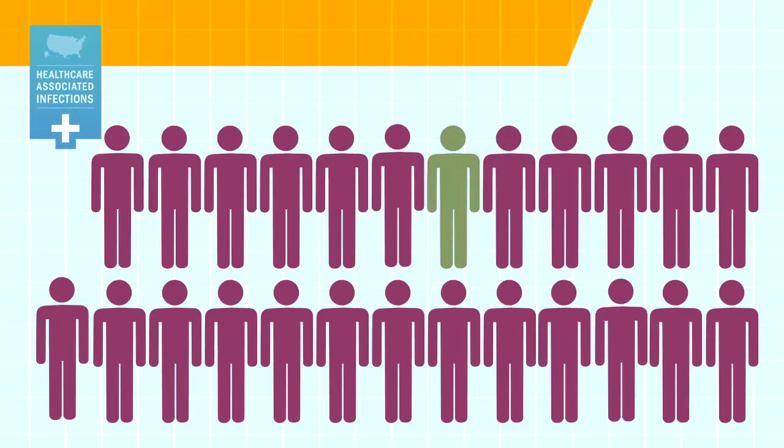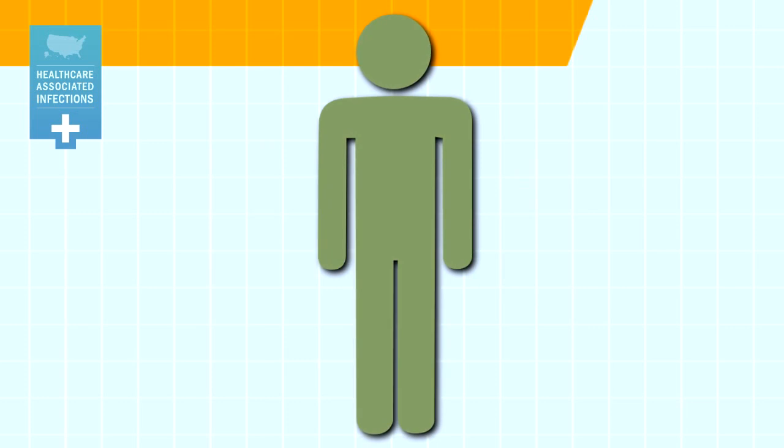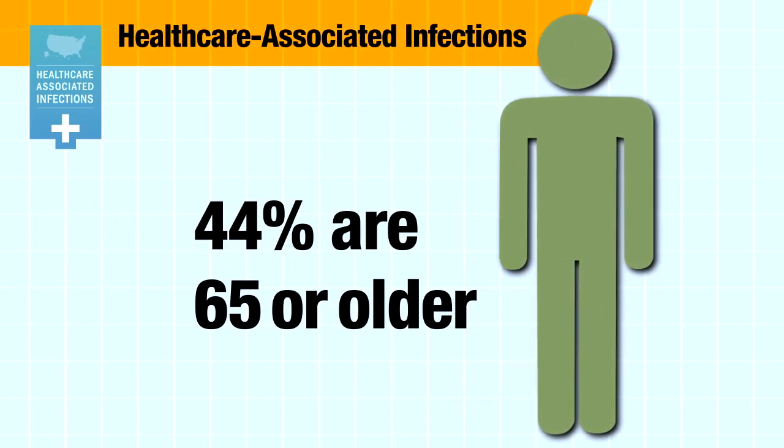On any given day, about 1 in 25 hospital patients have an infection caused by their medical care. Almost half of these patients are 65 or older.